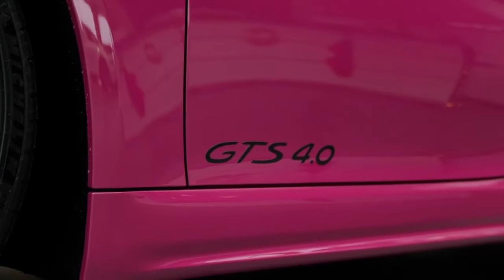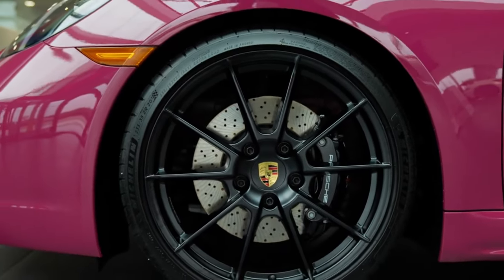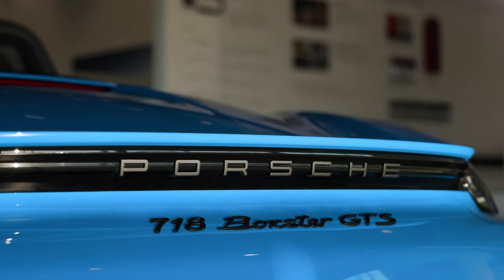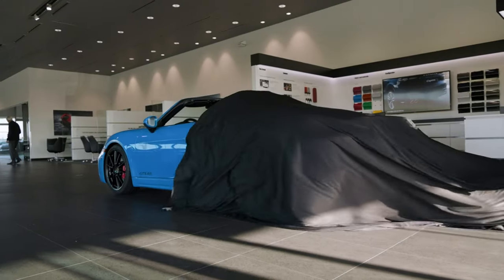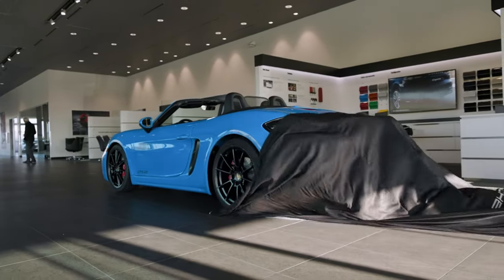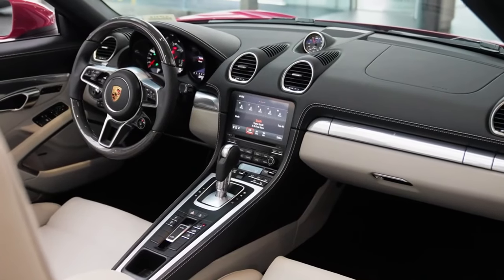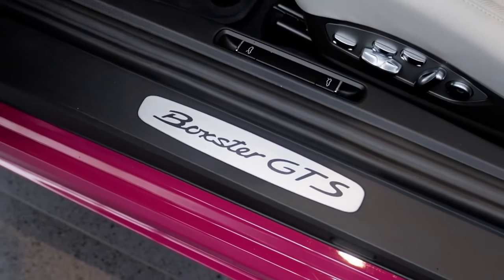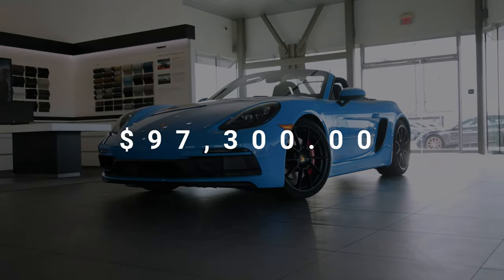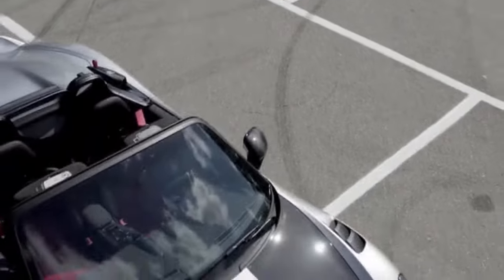While the Boxster is likewise cheerful loping along the highway or running errands, it's not the most practical thing on four wheels. Its value takes a couple of hits due to small cargo areas and limited interior space. Even with those trade-offs, we can't resist being enchanted by Porsche's littlest sports car, and it remains a favorite among our staff, winning another 10 Best honor for 2024 as well as a 2024 Editor's Choice Award.